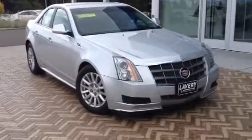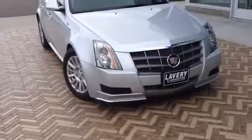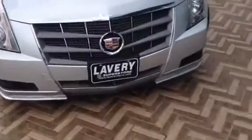Hi, good afternoon. It's Mark from Laverys & Alliance. We spoke earlier today on this 2010 Cadillac CTS. I want to go over some of the flaws and stuff that I see on the vehicle with you.